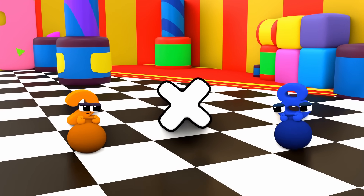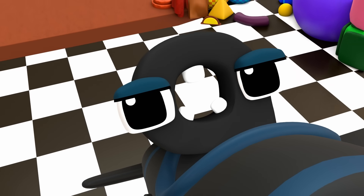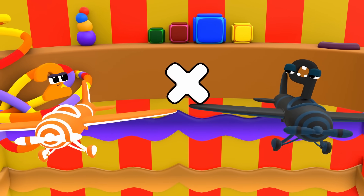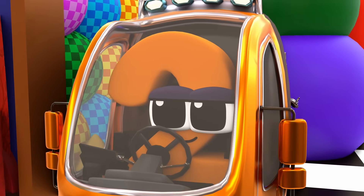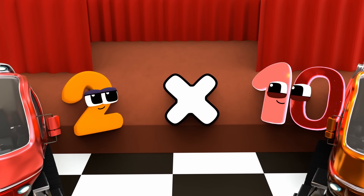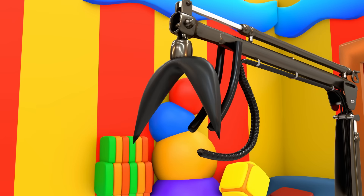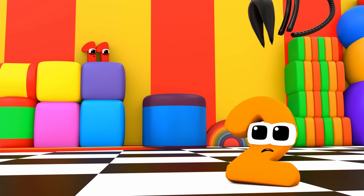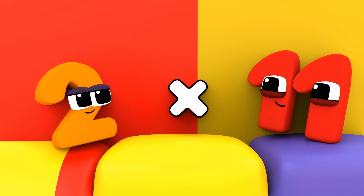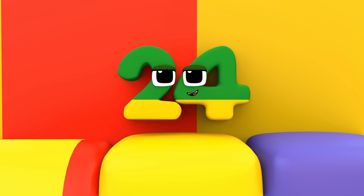Two times eight equals sixteen. Two times nine equals eighteen. Two times ten equals twenty. It's time for you two to multiply. Let's do it! Two times eleven equals twenty-two. Two times twelve equals twenty-four.